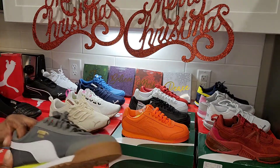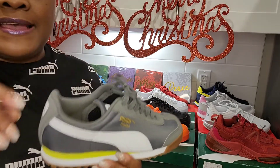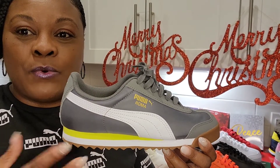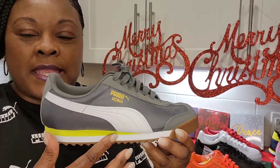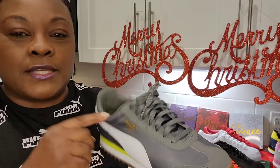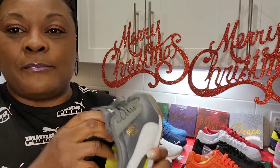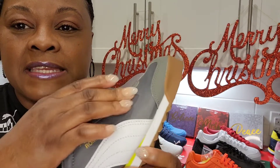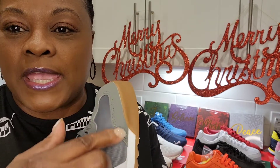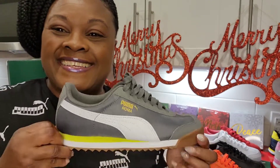Then we have our Puma Romas — these are like classics. We got the gray with the white and a little highlighter yellow, love it, and then the gold trimming for the Puma. Of course it's got that soft insole — it doesn't say Soft Foam but it is a softer shoe. It's more of a nylon texture here and then kind of a suede-type leather here, and of course you got that nice bubble gum sole. These are killer, especially if you got a nice outfit to match.